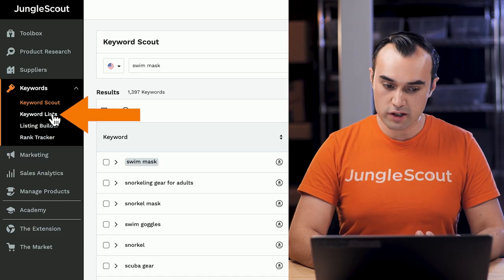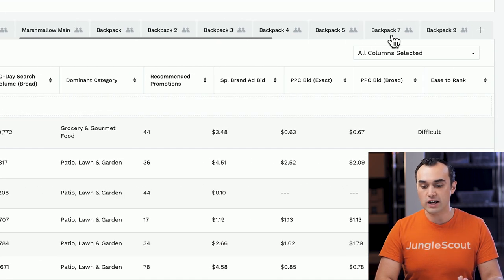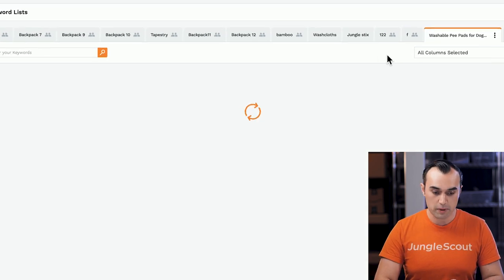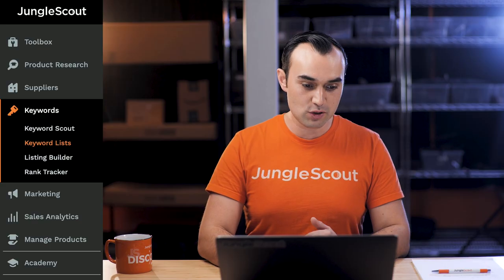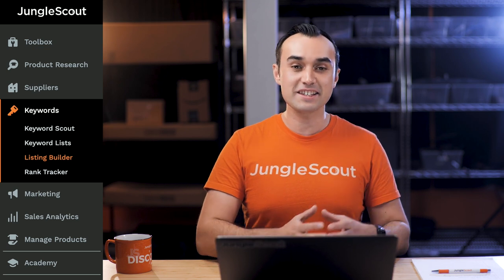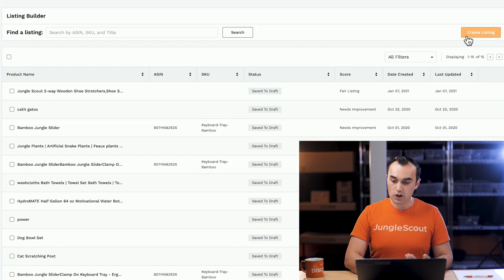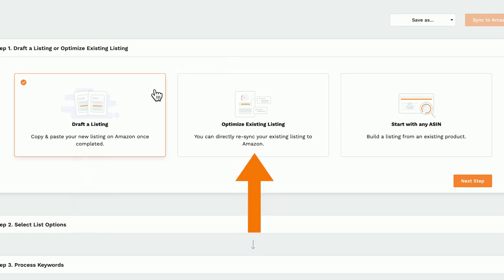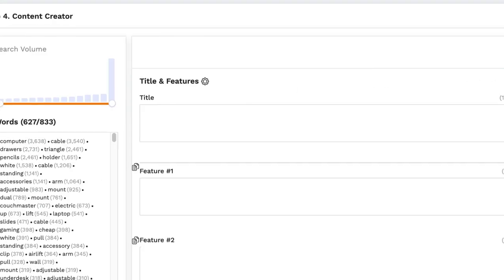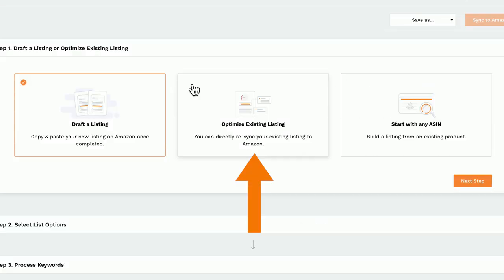The next tool is Keyword Lists — this essentially stores the lists of keywords you create in Keyword Scout. Now comes the fun part where we actually do something with these keywords. We're going to move on to the Listing Builder. As the name sounds, this is going to help us build out our listing to go on Amazon. The options at the top are to draft the listing from scratch, optimize an existing listing — which syncs up with your Seller Central account and lets you edit and send changes back — or start with an ASIN for an existing product. In this example, let's go to draft a listing completely from scratch.